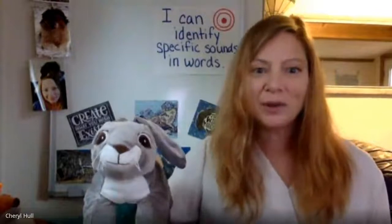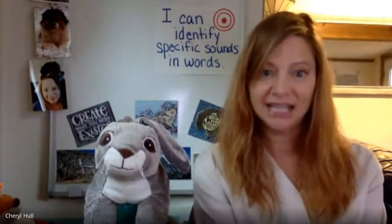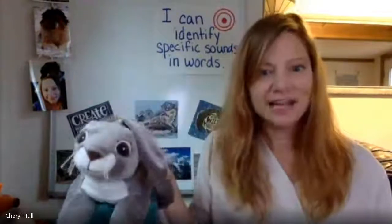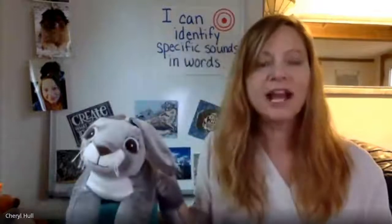Now we are going to work on identifying the first sound we hear in words. Let's get started. Our first word is sad. Say sad. What's the first sound? /s/. That's right, /s/. Next word: rib. Say rib. What's the first sound in rib? /r/. That's right — /r/ is the first sound in rib.